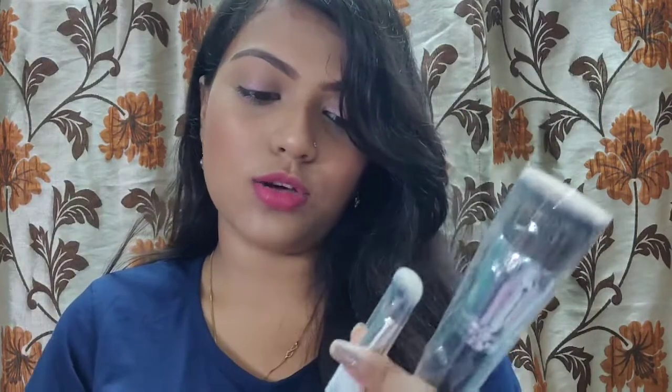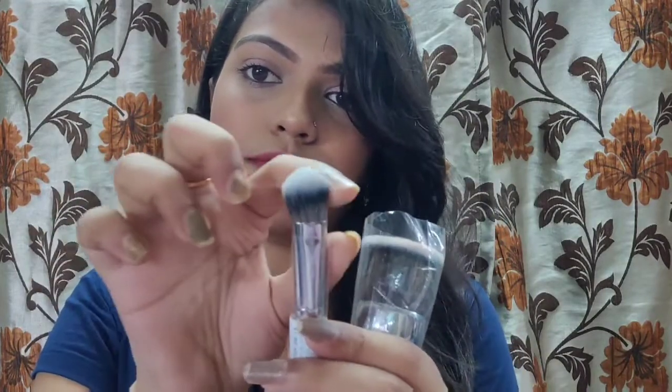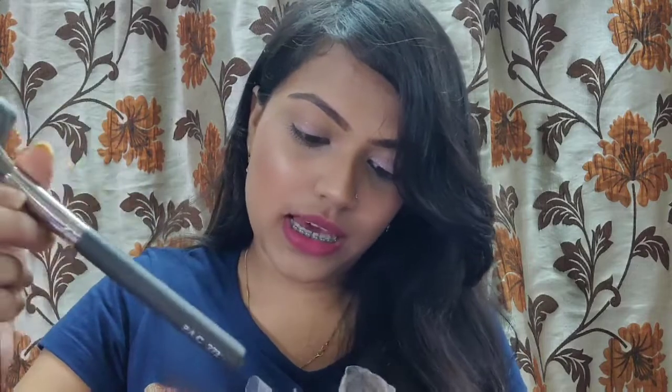I also got two PAK brushes: one is a concealer brush — a very nice fluffy brush — and the other is a flat top kabuki brush for blending foundation. They are so soft. The concealer brush is PAK 252 and the foundation brush is PAK 272. I'm really excited to use these.